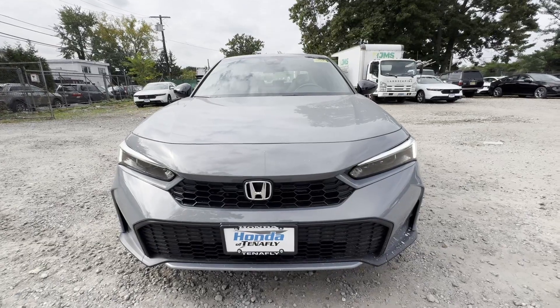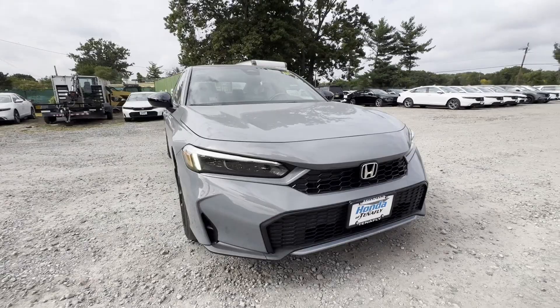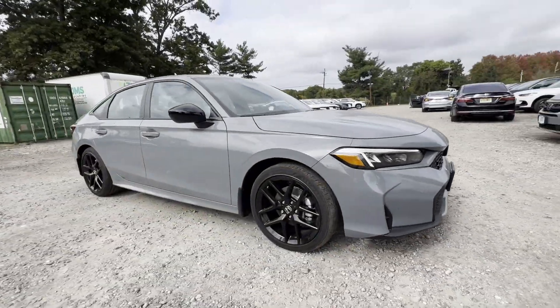2025 Honda Civic Sedan. This sedan combines safety and comfort with style and performance.